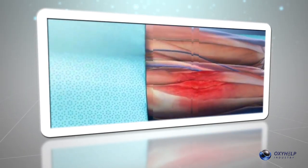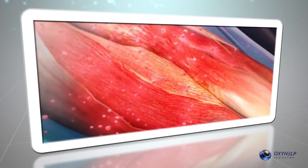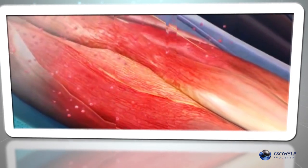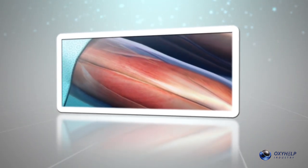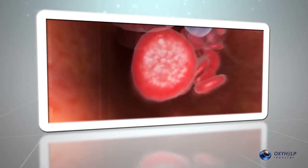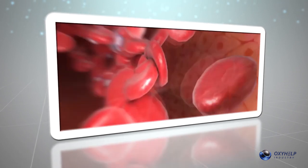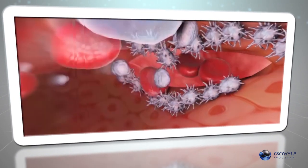In case of wounds, the tissue is affected and deprived of normal blood circulation, which means the level of oxygen is low. Under these circumstances, the recovery is slow and takes a long time. When soluble oxygen activates the affected cells, the recovery of damaged tissues gets faster.